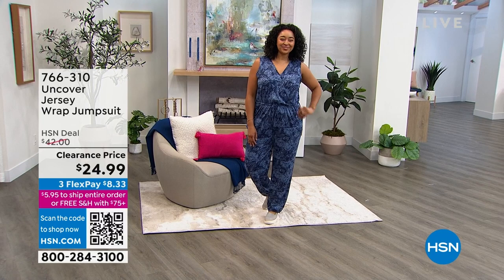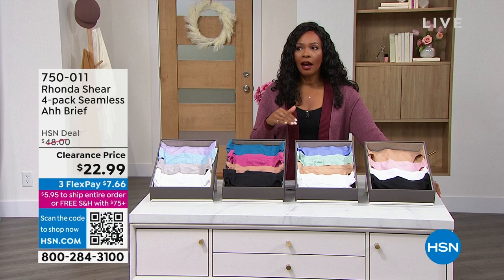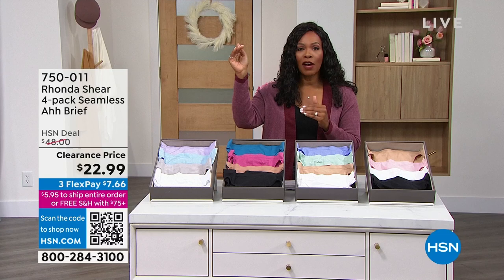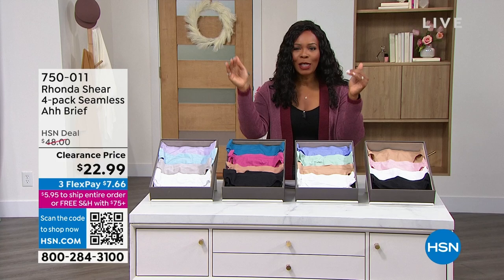That one's coming up on FlexPay. We've also got our flat rate shipping — $5.95 to ship your entire order. But once your order reaches over $75, shipping goes away and it's free. So remember: $5.95 flat rate, or free shipping when you spend $75 or more. When you're buying clearance, our prices are so low it might be hard to reach that $75 mark, so flat rate shipping makes it even better.